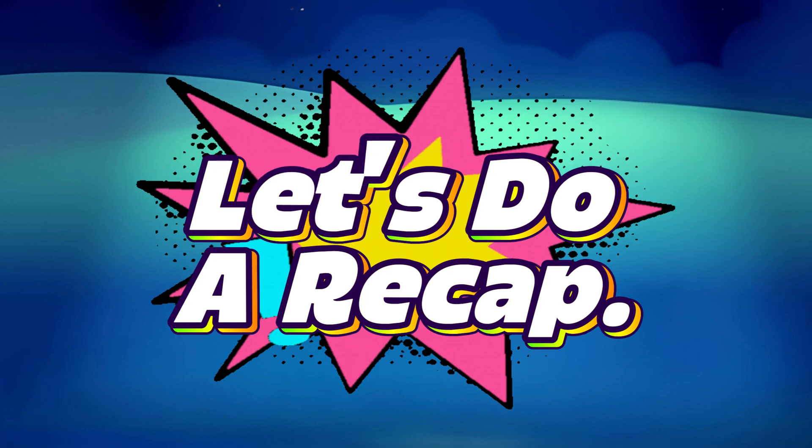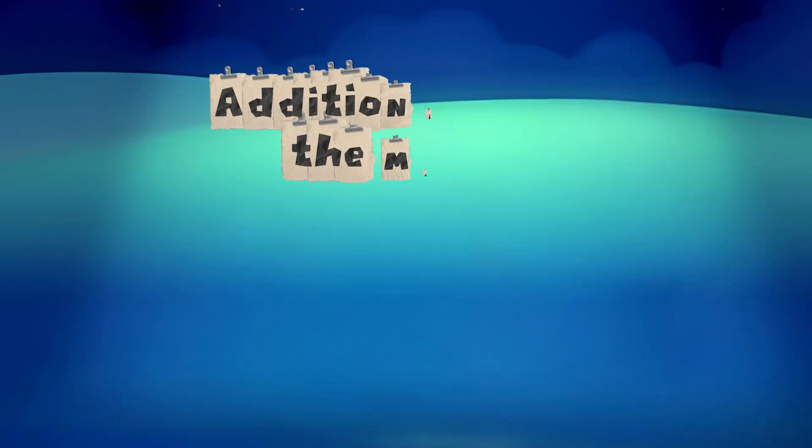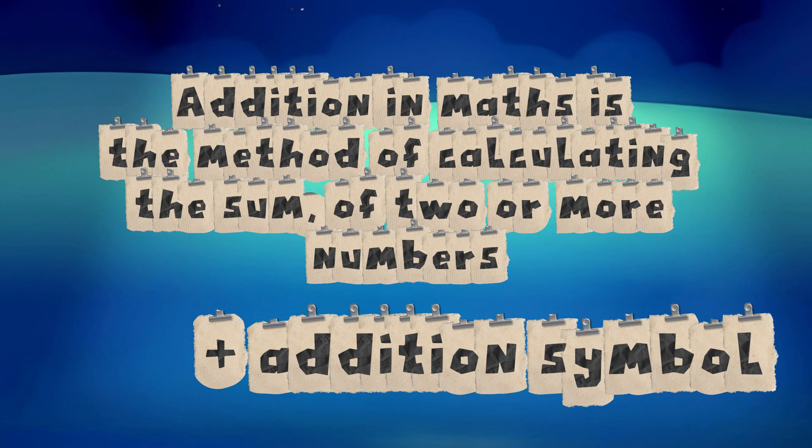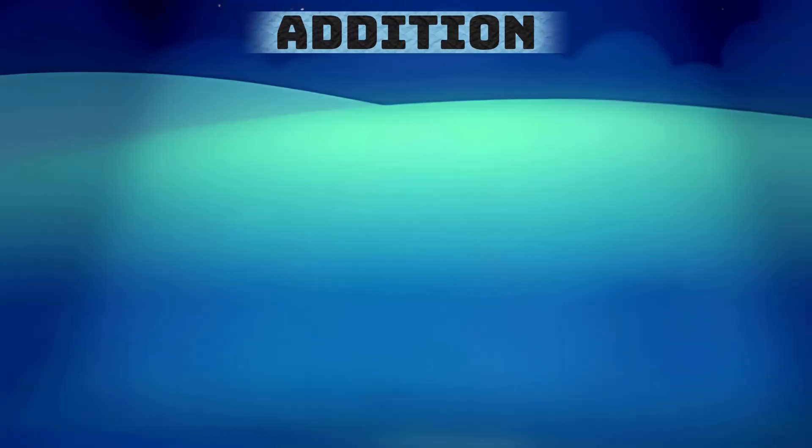Let's do a recap. Addition in maths is a method of calculating the sum of two or more numbers. Here is a plus sign, the addition symbol. Let's try to add numbers.